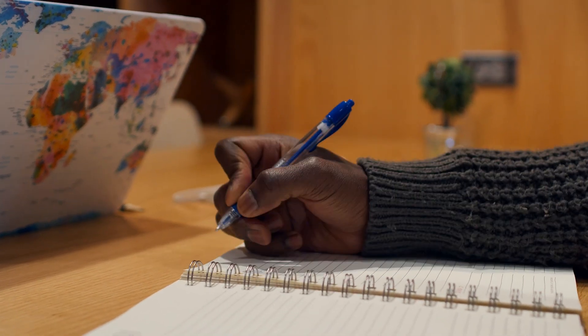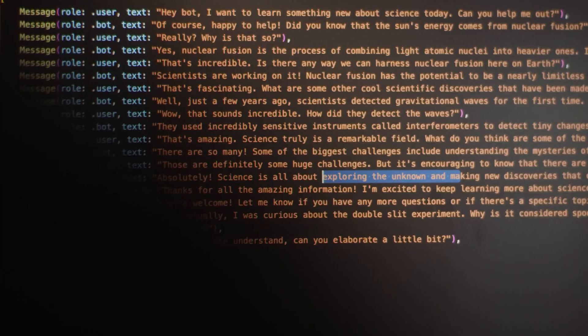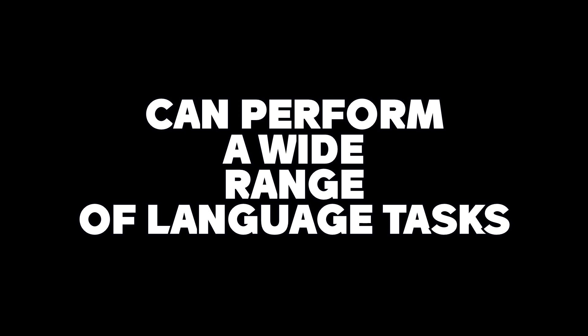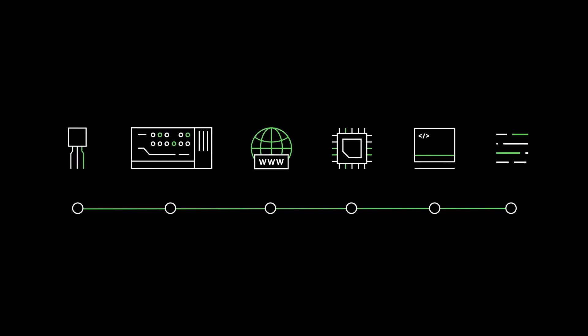This is achieved through a process called unsupervised learning, where the model is trained on a vast amount of data and can perform a wide range of language tasks, such as language translation, language understanding, and content creation.